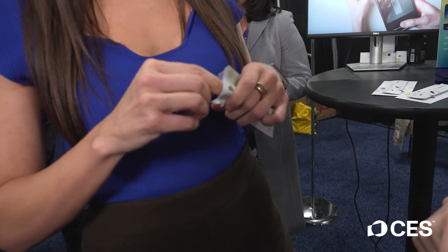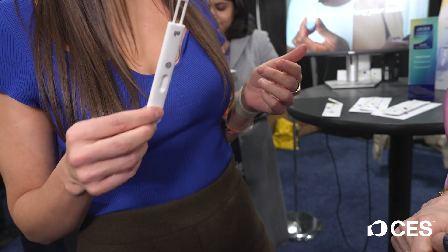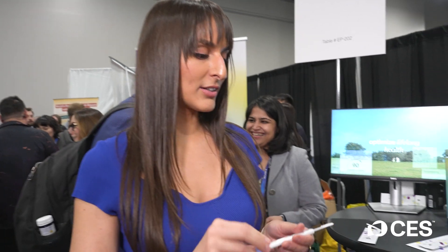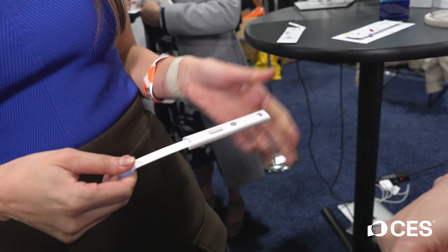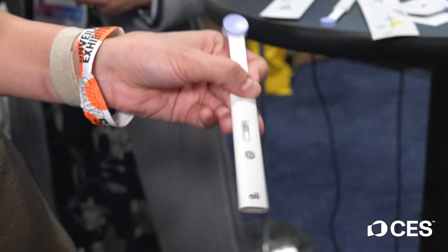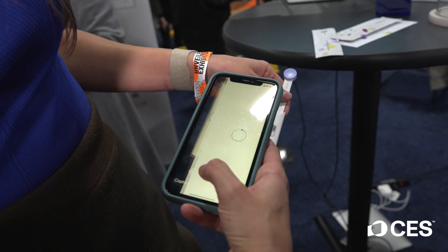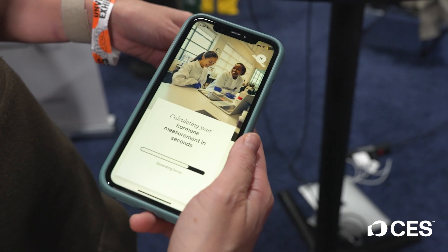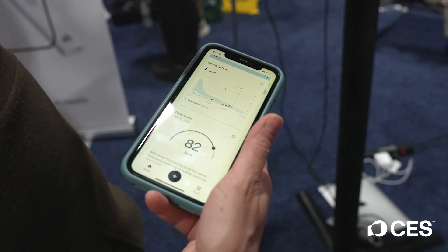It comes in a pouch like this — you open it up and put it on your tongue for a couple of seconds, collect the saliva, then pull on it and the saliva will flow. After a couple of minutes, the lines actually develop. You take a picture with your mobile app, and you can see the results already.